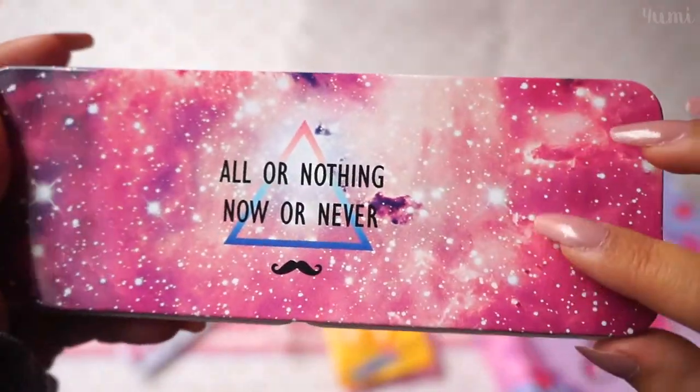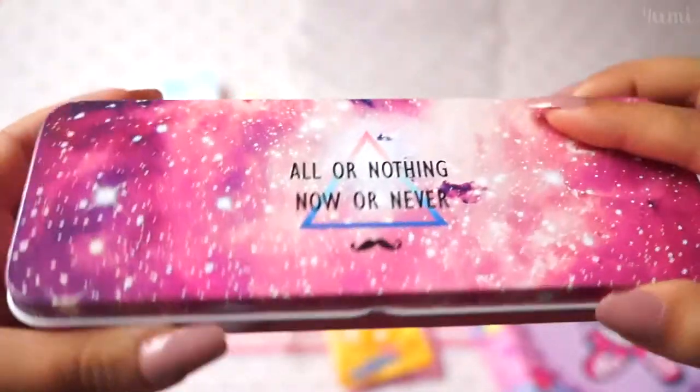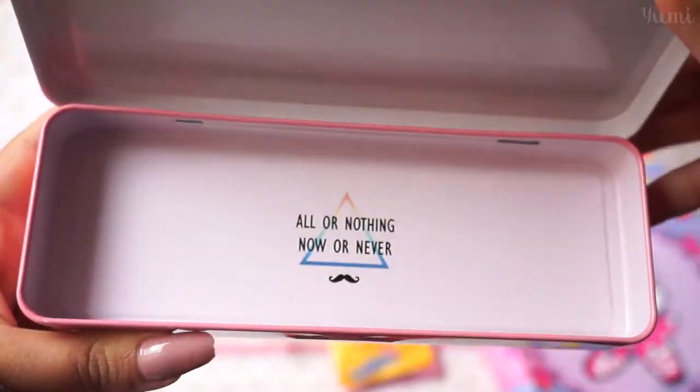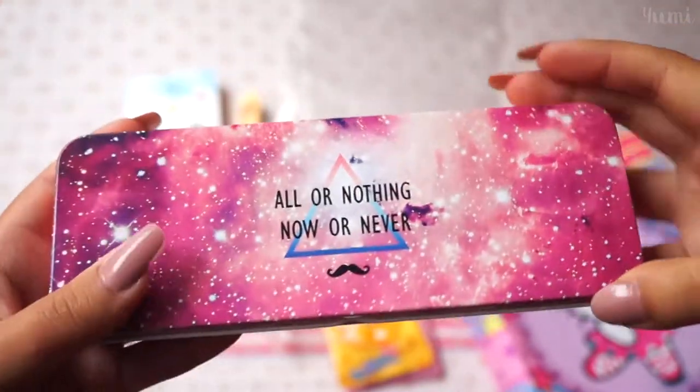I was a little nervous the image was gonna be kind of weird or pixelated, but oh — this is so pretty! I like it, it's really simple. I hope she likes it too.